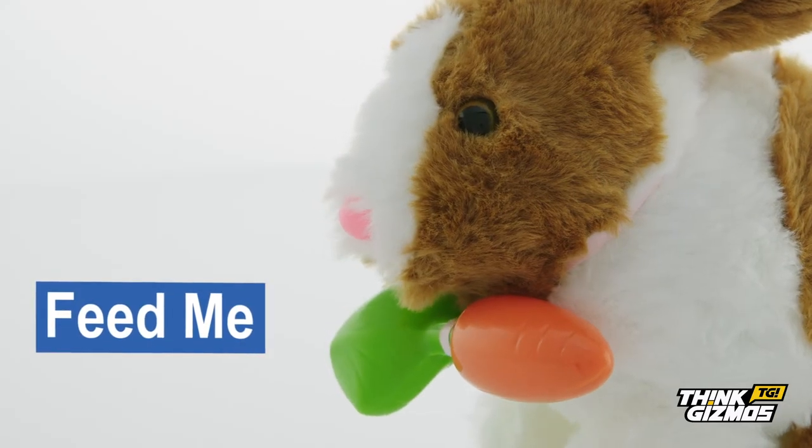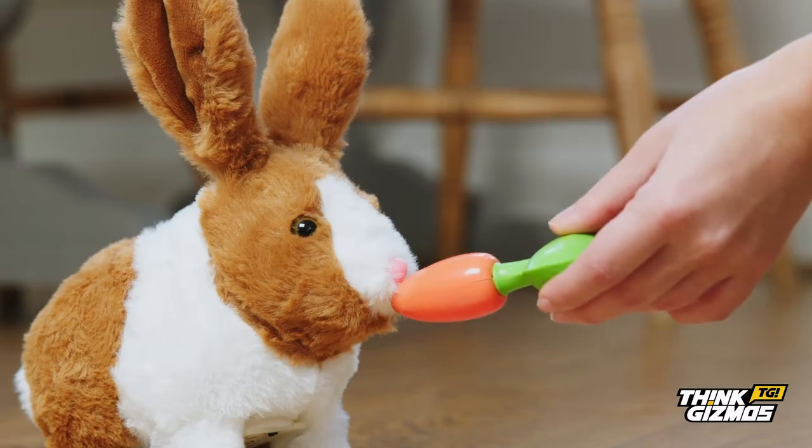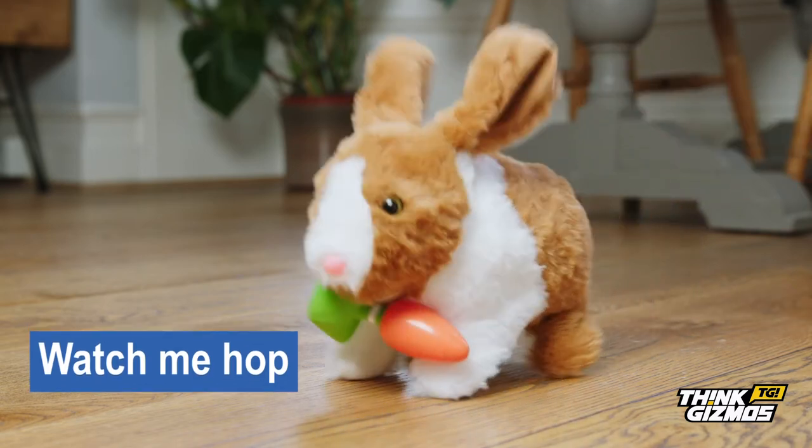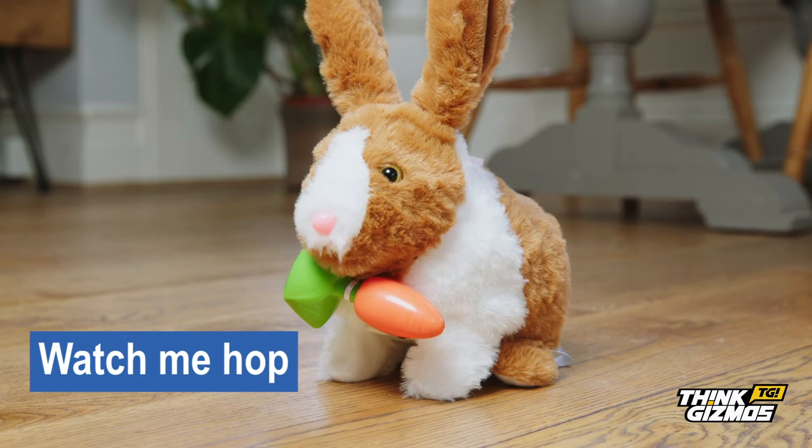Feed your rabbit with a tasty carrot treat and hear it munch away. At the press of a button, watch your rabbit hop from place to place as your child chases it around the room.